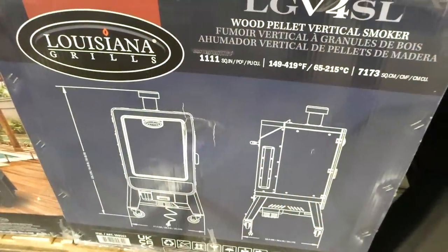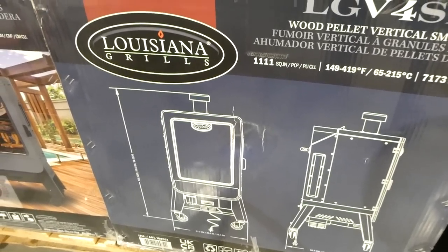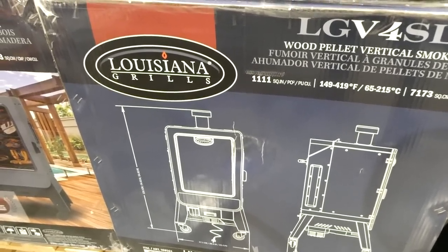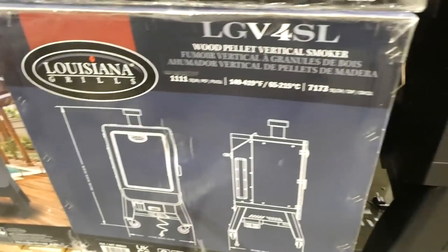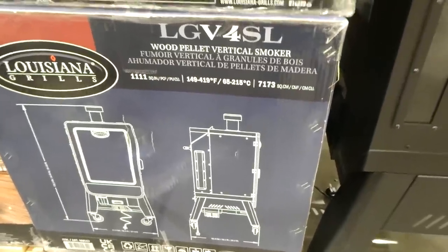It measures 138.3 centimeters high by 67.2 centimeters wide by 66.4 centimeters deep, or about 54.45 inches high by 26.4 inches wide by 26.1 inches deep.